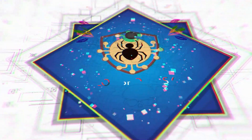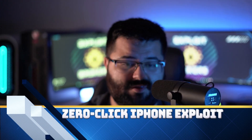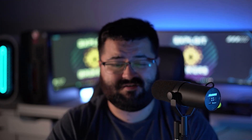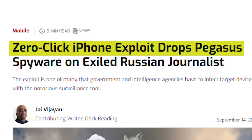Hey everyone, another episode of Exploit Brokers is coming to you now. It's Laudo with another episode of Exploit Brokers. So today we're going to be talking about zero-click iPhone exploits, specifically in an article by darkreading.com: zero-click iPhone exploit drops Pegasus spyware on exiled Russian journalists.